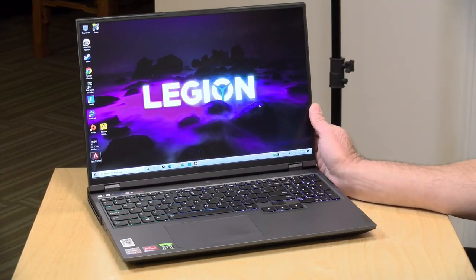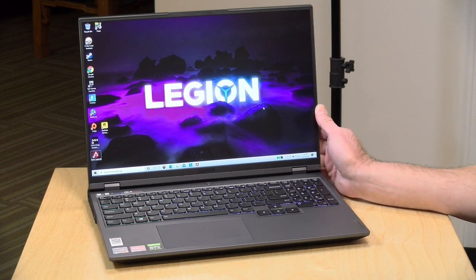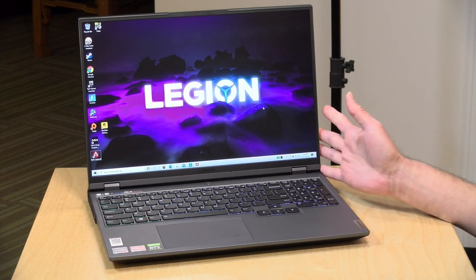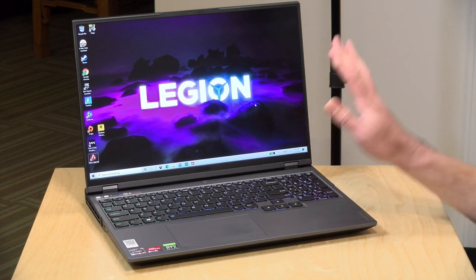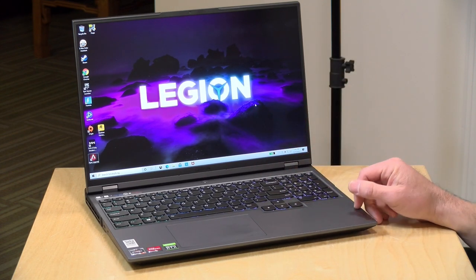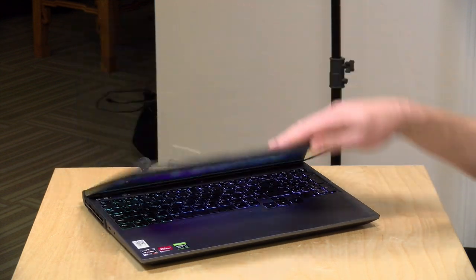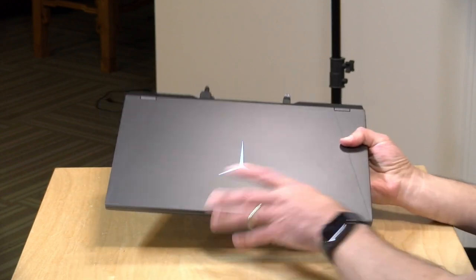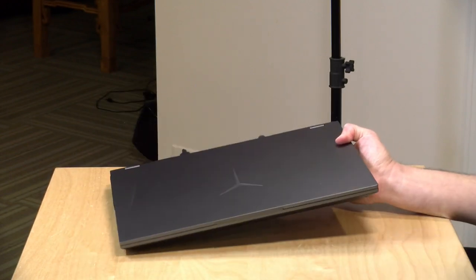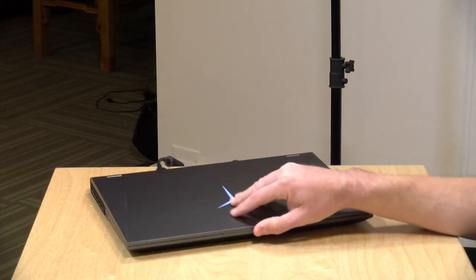All together, this is a really nicely performing gaming laptop from Lenovo. I love the build quality and the 16:10 display. The AMD processor performs quite well alongside that RTX 3070 GPU. It's a really nicely refined gaming laptop that looks, feels, and performs great.